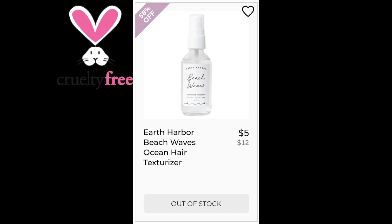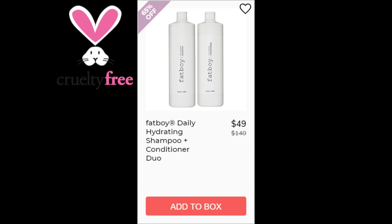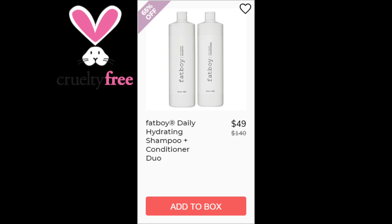For the Earth Harbor Beach Waves Ocean Hair Texturizer, not enough reviews available, and made in the USA. For the Fat Boy Daily Hydrating Shampoo and Conditioner Duo, not enough reviews available, also made in the USA. For the Fat Boy Defining Finish Flexible Hold Hairspray, this is a 4.2 star rating with 28 reviews. The positives say it holds waves or it's a light hold, and the negatives say it doesn't hold too well and they didn't like the scent. This one was made in the US.